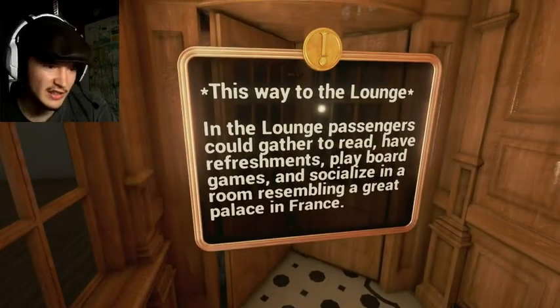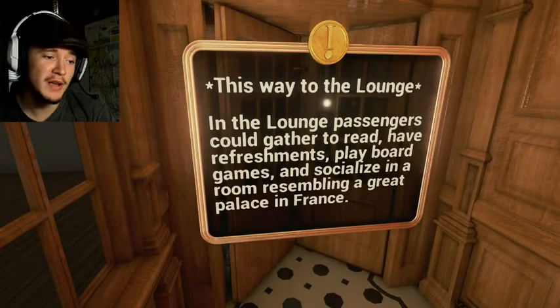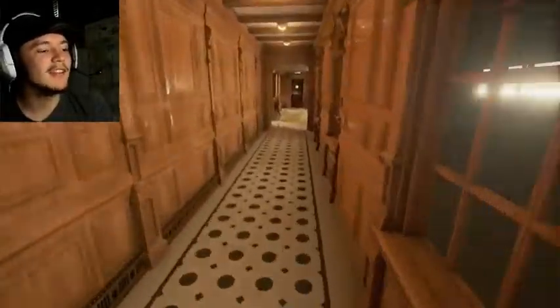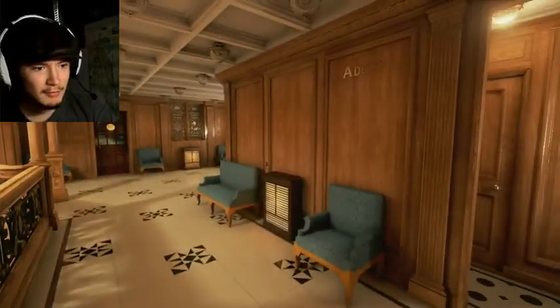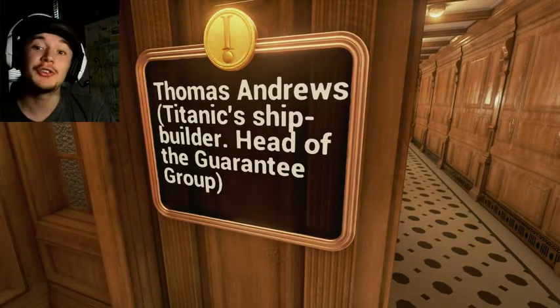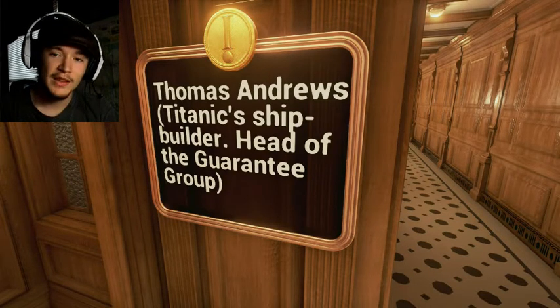This way to the lounge. The lounge — passengers could gather, read, have refreshments, play board games, and socialize in a room resembling a great palace in France. I want to go there. Most important person in all of the Titanic — Thomas Andrews. He was the second designer of the Titanic, head of the guarantee group, and the nephew of the original designer.